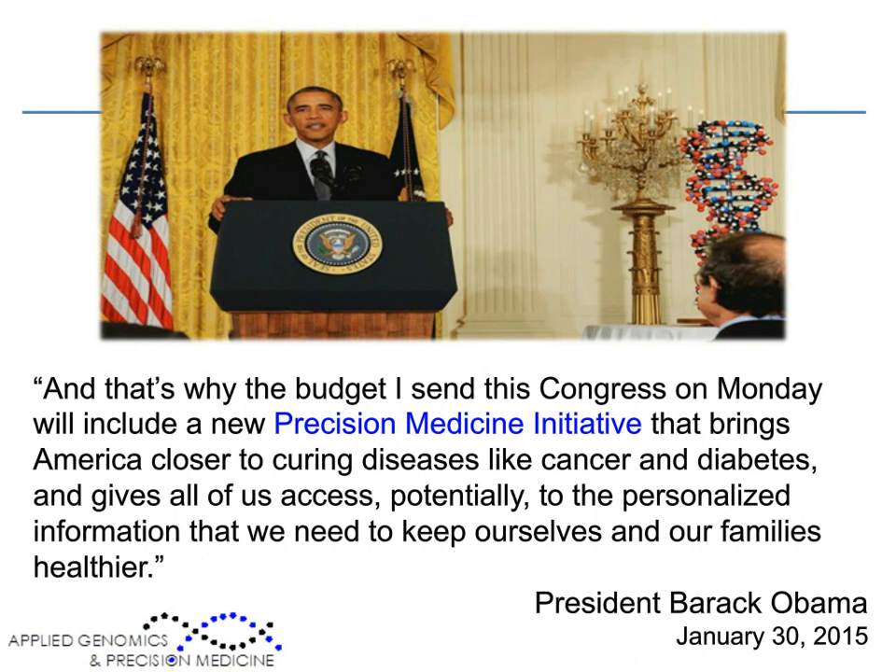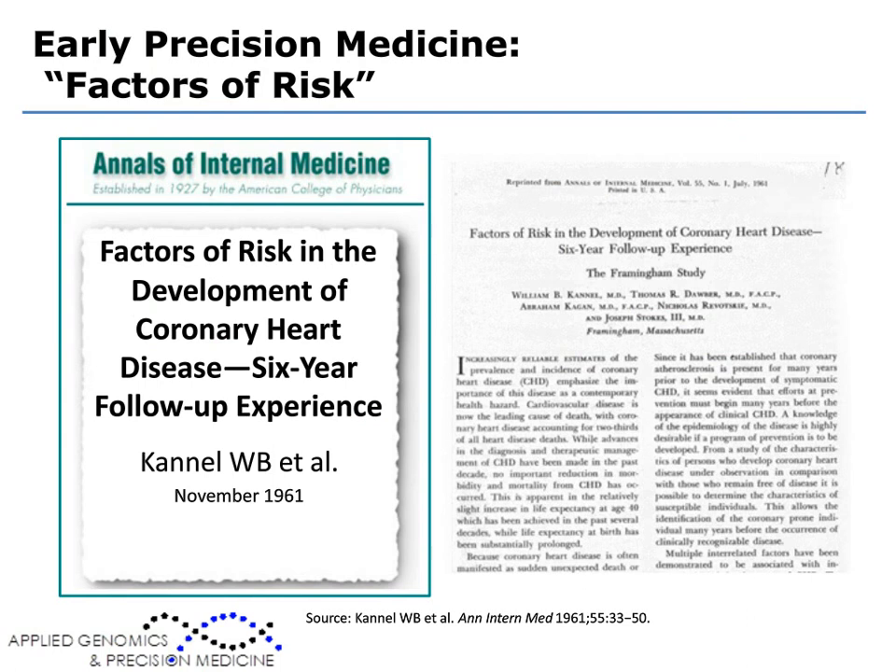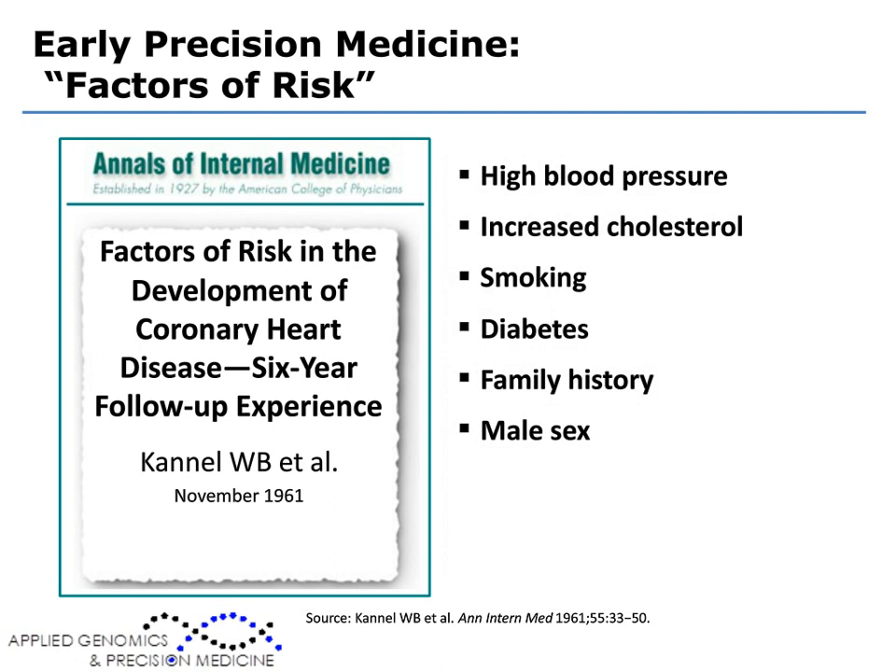Now, precision medicine is not a new concept. As a cardiologist, I would like to think that precision medicine started more than 50 years ago with the first publication from the Framingham Heart Study, which gave us the factors of risk for heart disease — actually the first time the term 'risk factor' was used in the medical literature. Since that time, physicians have been using the Framingham Risk Score to stratify patients and make decisions about how to care for them and what preventative strategies to use.